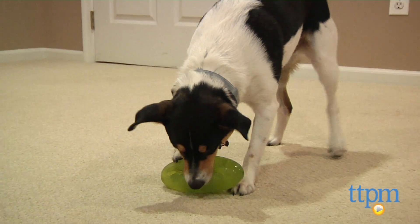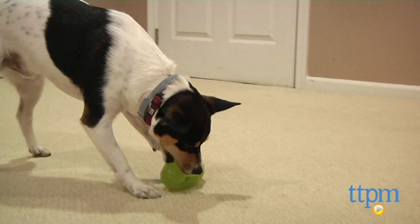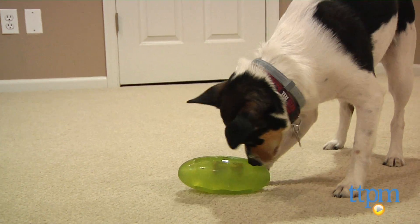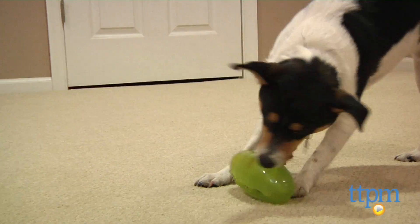There are three spots on your pickle to place your pup's favorite treats. Unlike other treat-holding toys, these spots are about 4 inches long and go all the way into the center of the toy, so you can use a variety of treats, both soft and hard, which will give your buddy hours of challenging play.